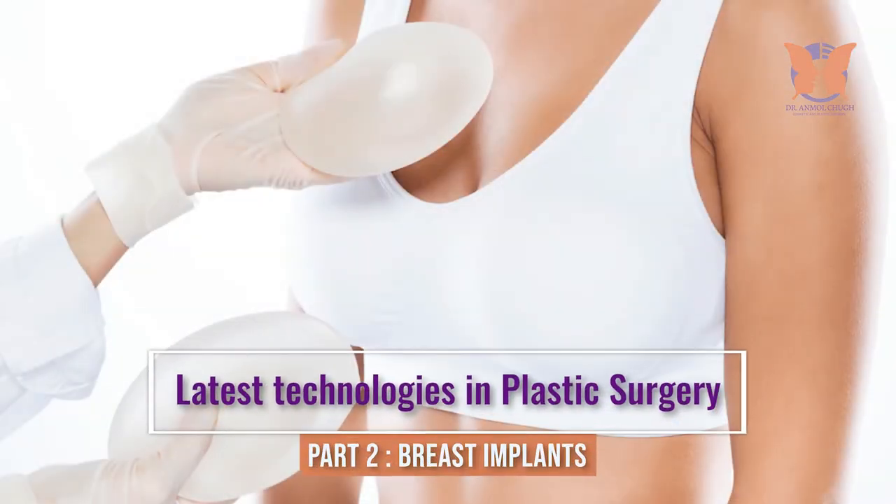I'm a cosmetic and plastic surgeon and head of the plastic and aesthetic center at CK Birla Hospital. Today, in tune with the times, we'll discuss the technologies which are used in plastic surgery.